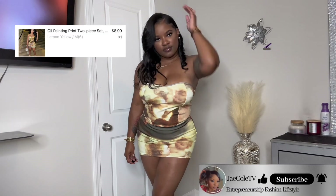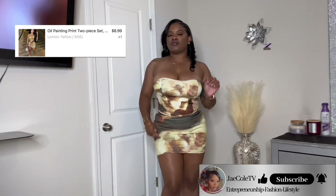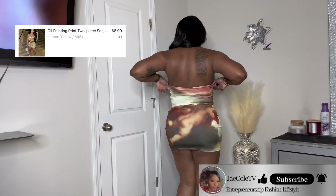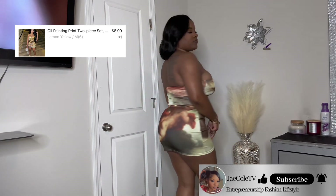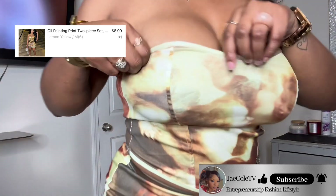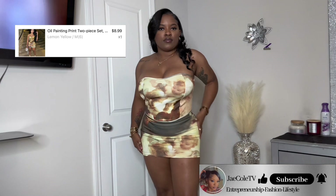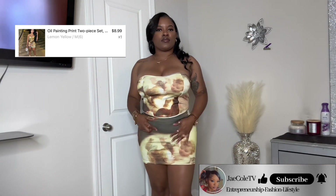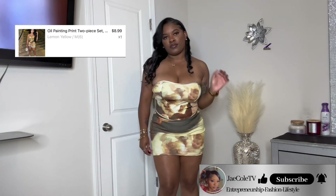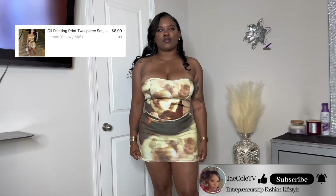Outfit number one is an oil painting two-piece set — I paid eight dollars and 99 cents for this outfit. It's very affordable and breathable, not too tight or too loose. The top holds my girls up very nice, the skirt hugs my curves nicely. I love that the outfit is not see-through at all. This outfit is perfect for a night out with your boyfriend or with your girls — highly recommended. If you have small tatas, I advise you to get a small because this shirt does run big.